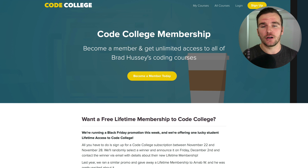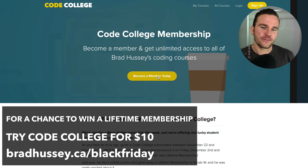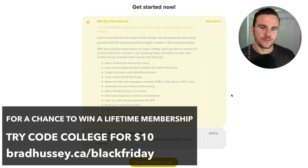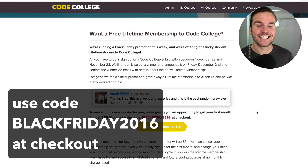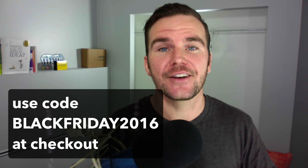All you have to do is join Code College membership between November 22nd and November 28th. You'll get that $10 deal and if you win, you'll be announced on December 2nd. I'll put a link below the video. You'll be taken to this page right here — click Become a Member Today, choose the $34 a month option, click through to become a member, and sign up for an account if you don't already have one. In the payment details, add the coupon code blackfriday2016 at checkout and that will get you your $10 month.